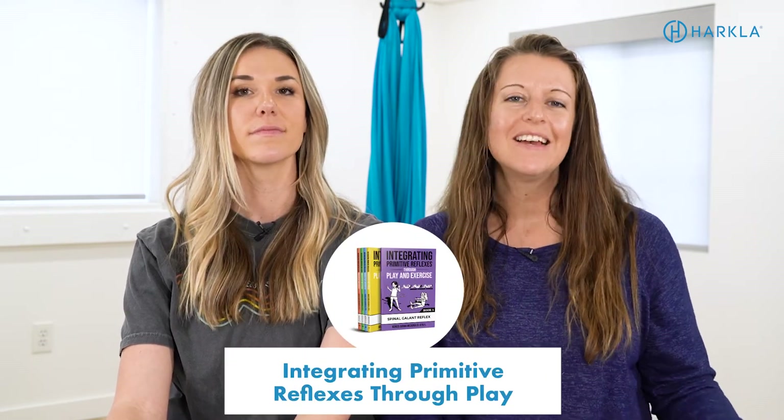The next resource is a book series written by a fellow OT on primitive reflexes — all about how to integrate primitive reflexes through play, which we're really big on because that's how children learn and grow. You can find it on Amazon. There's a different book for each of the primitive reflexes. It's super simple and easy for parents to understand, but also very helpful for therapists. If you're working in a clinic, have the books available in your lobby. This company also has a reflex memory game, which seems like a great way to incorporate reflex activities during play.